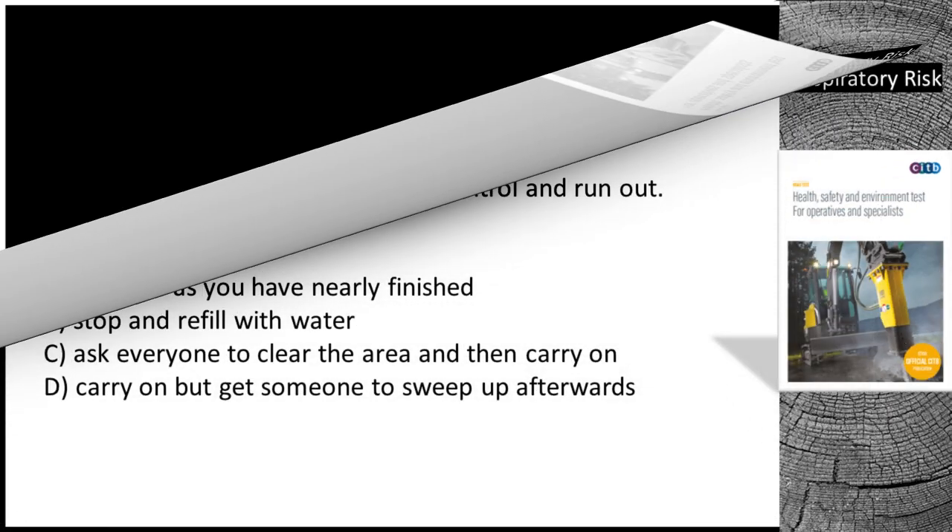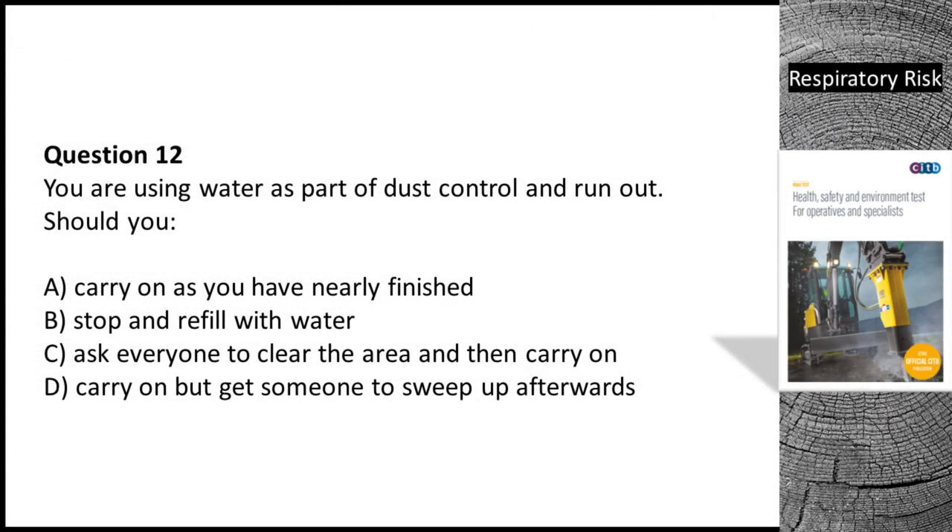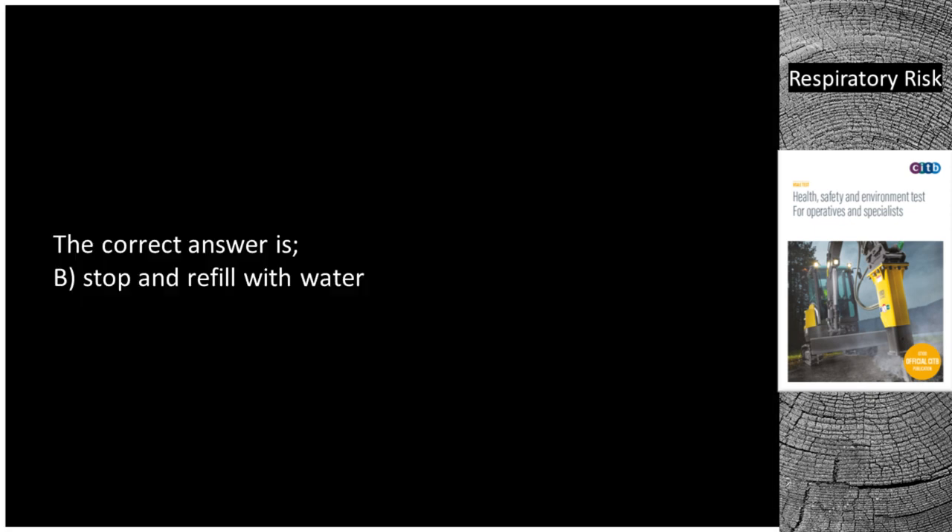Question 12. You are using water as part of dust control and run out. Should you: A. Carry on as you have nearly finished. B. Stop and refill with water. C. Ask everyone to clear the area and then carry on. D. Carry on but get someone to sweep up afterwards. The correct answer is B — stop and refill with water.